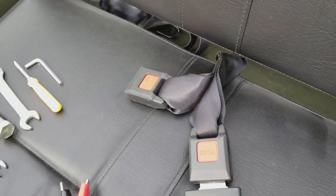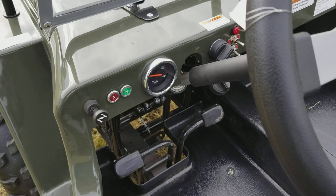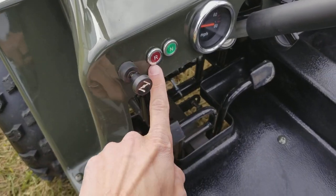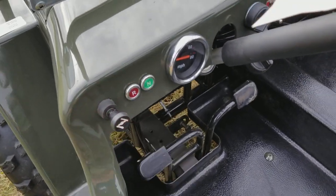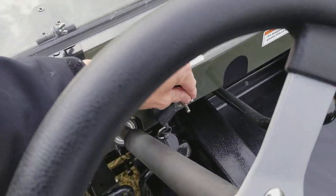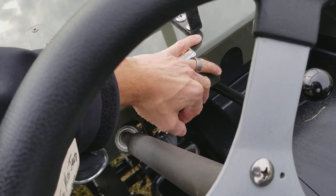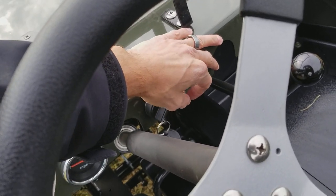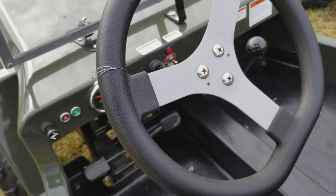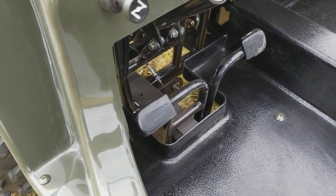You've got seat belts here — a lap belt — you've got choke here, your reverse light, your neutral light, your mile per hour gauge, turn signals, and then you've got your headlights right here. And it's a three-speed transmission, 125cc's of power.